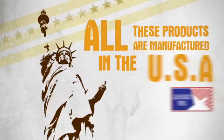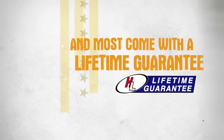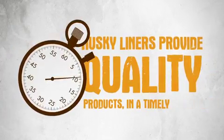All of these products are manufactured in the USA, and most come with a lifetime guarantee. Husky Liners provide quality products in a timely manner.